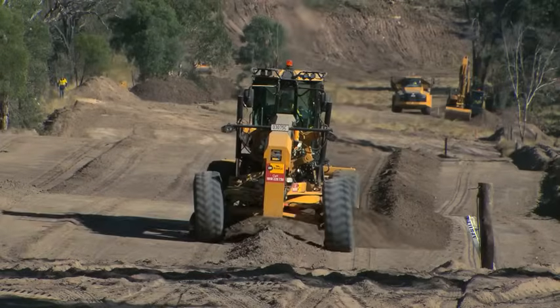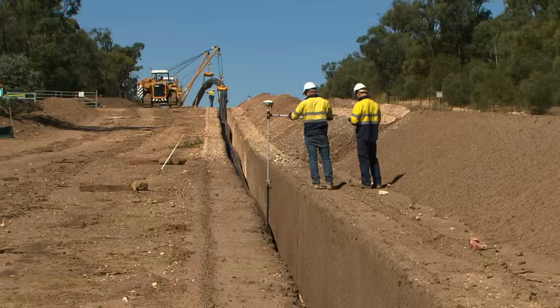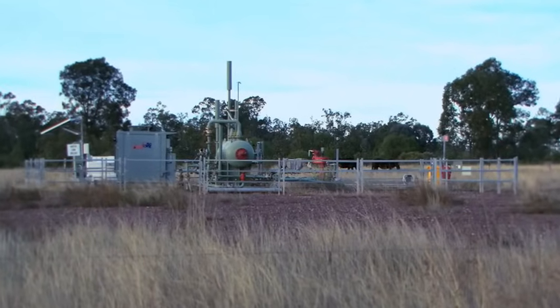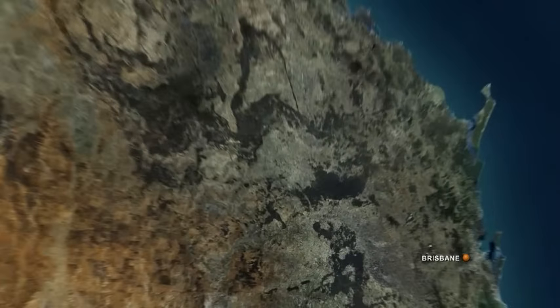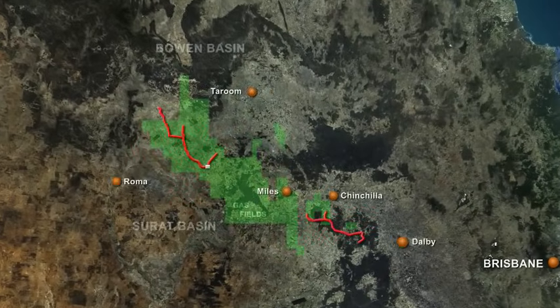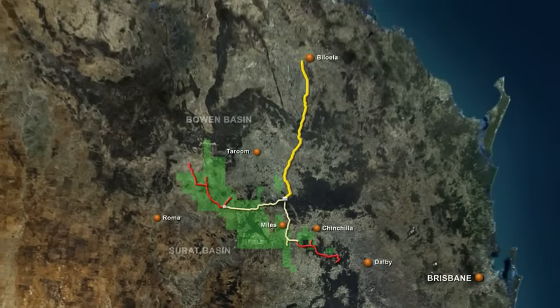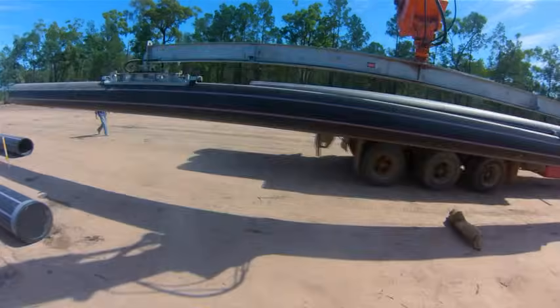In conjunction with mainline pipeline construction, low-pressure gathering lines and lateral pipelines were also being constructed. The upstream project collects gas from the ground through gathering systems into a compressor station or large processing facility. The gas is then pumped across to the APLNG hub, where it's introduced into the main pipeline up to Gladstone.